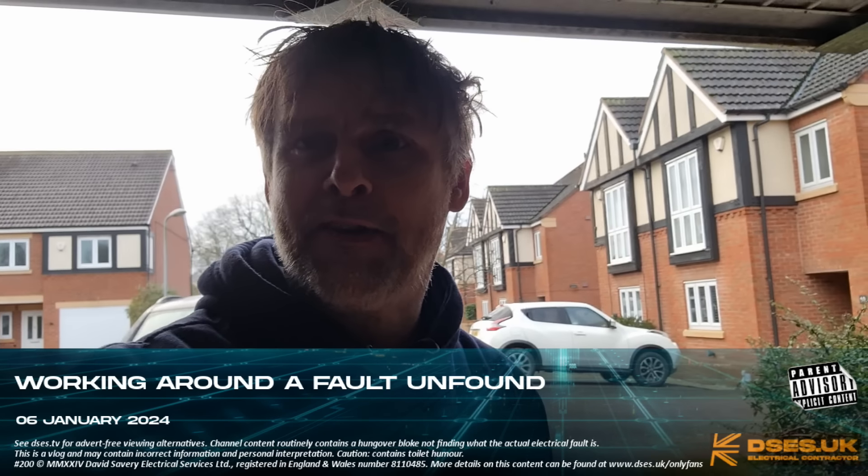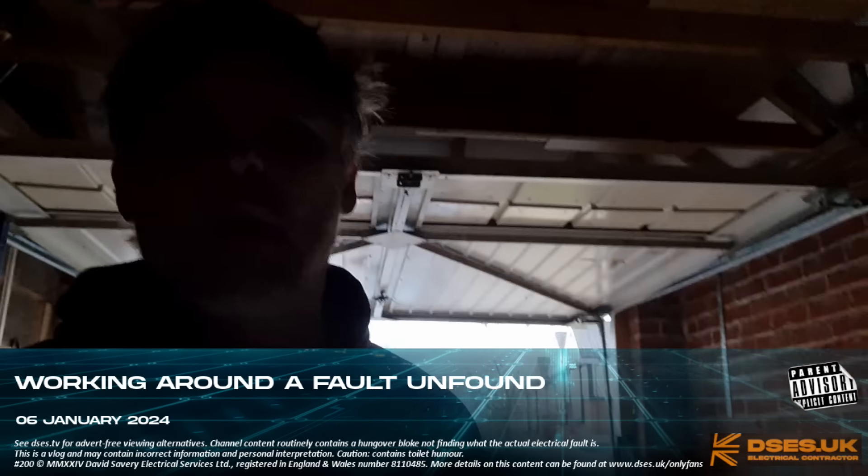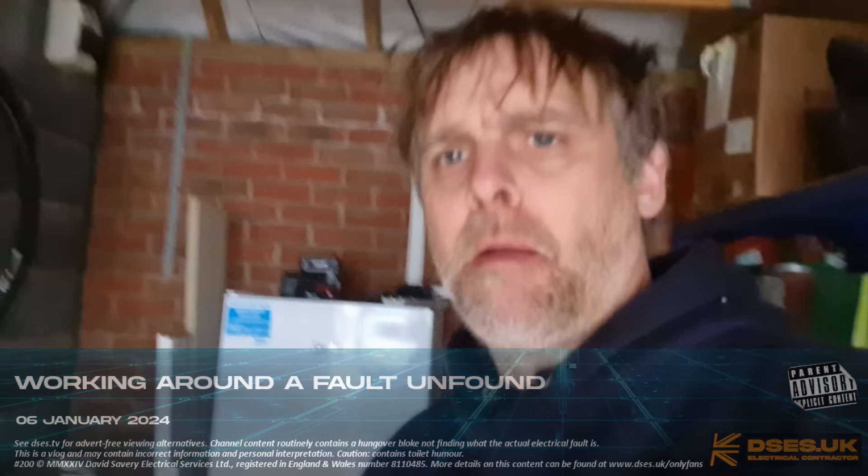Yo yo yo boys and girls, it's your modest hero here. Filming on my mobile phone because I don't have my camera with me — I'm on a fault job. Ironically, filming on my mobile phone may actually mean my audio isn't cack, if I had my actual microphones and camera with me. Sorry if it's all a bit wobbly, but yeah, fault job.